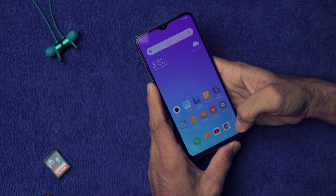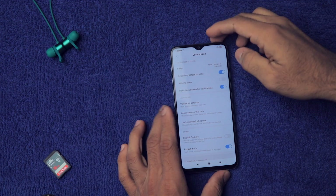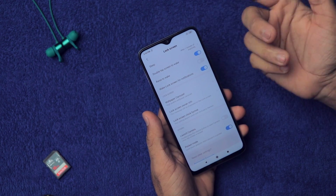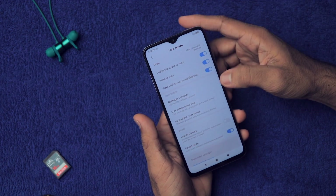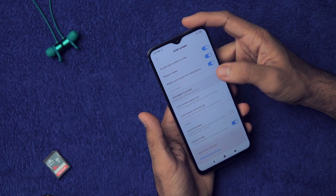Let's go to Settings, then go to Lock Screen. Here you will find a lot of settings. You have double tap to wake — just enable it. Raise to wake is very nice: when your phone is on the table and you pick it up, it will wake the display so you can basically open it with face unlock.